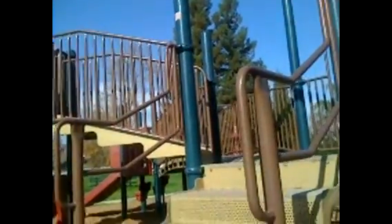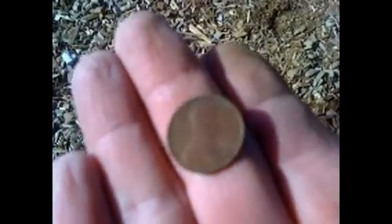Right here guys, near the jungle gym, right down by the step there, found a penny — 1979 D, copper. Pretty cool.